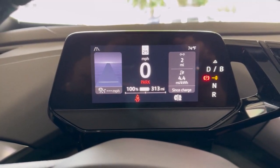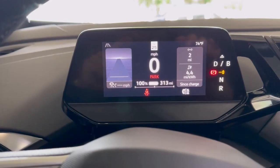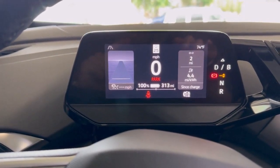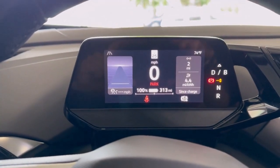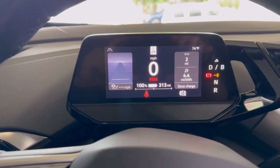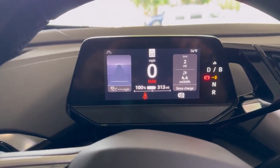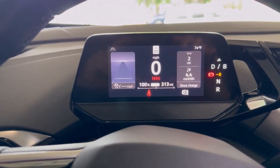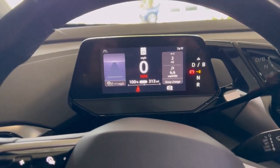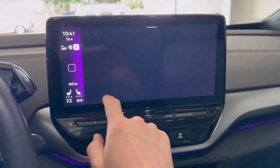We're at 100% — we were able to trickle charge overnight all the way up to 100. My estimated range at 100% state of charge is 313 miles. That is the first time I've ever breached 300 miles on a full charge. I'm not sure if that has to do with the recent over-the-air update, or if it's that I've been driving with increased efficiency — I'm driving at about 4.4 miles per kilowatt hour. That might actually work out to a 313-mile range, but this is without the air conditioner on. Let's see what happens to the estimated range once I turn the AC on.